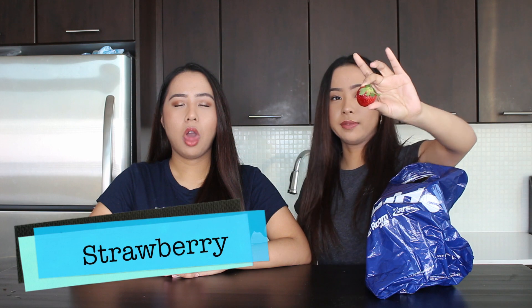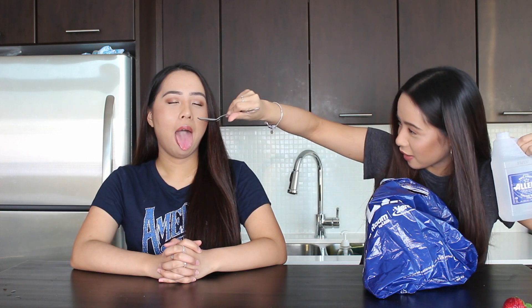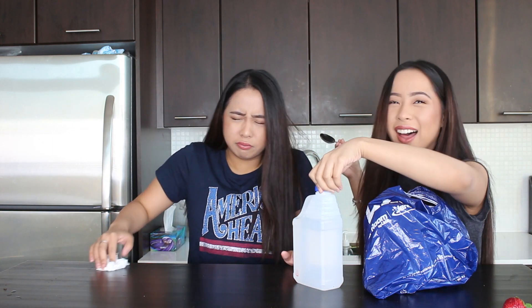Item number one. A strawberry. Yeah, good job. I can tell by the smell of it. I smell the idea. Okay, open. Why are you laughing? I'm not laughing, I'm breathing. What is it? It's vinegar. Yup.